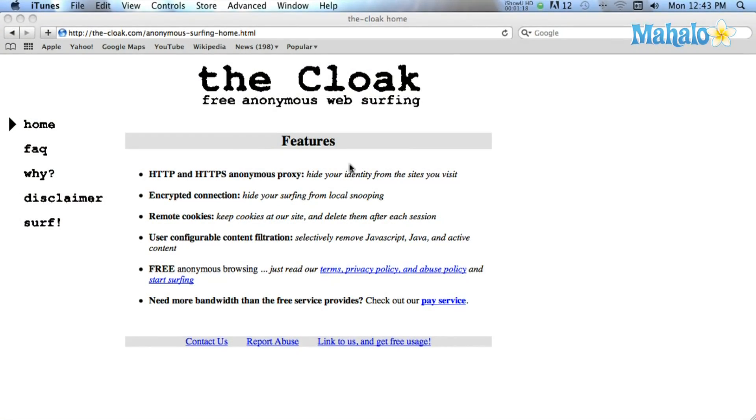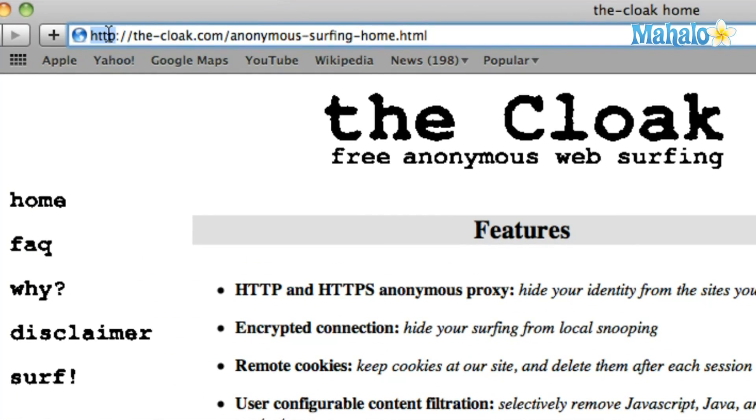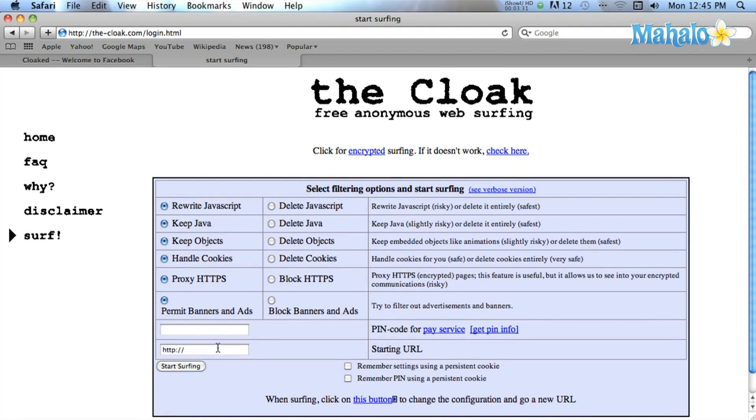The best proxy to use is thecloak.com. Go to your browser, then go to the-cloak.com. In the input box, type in youtube.com and then hit enter.